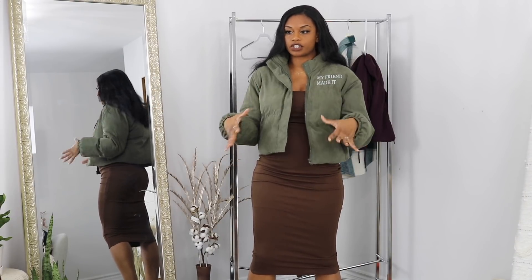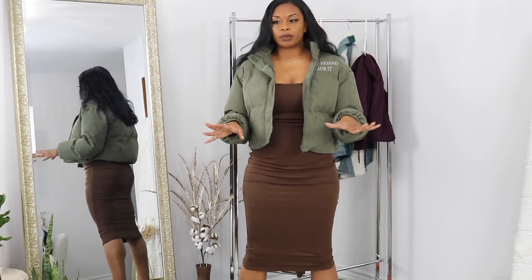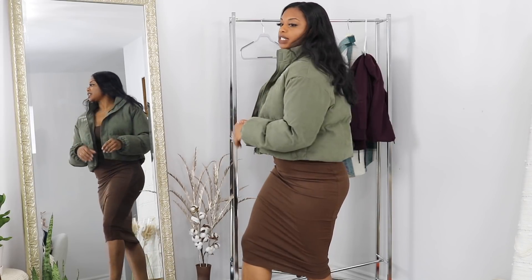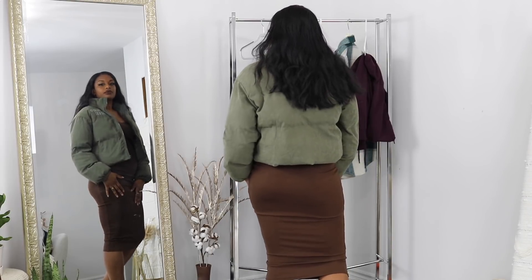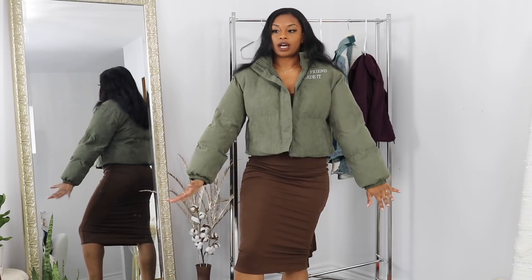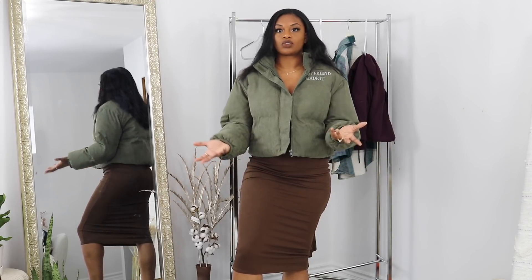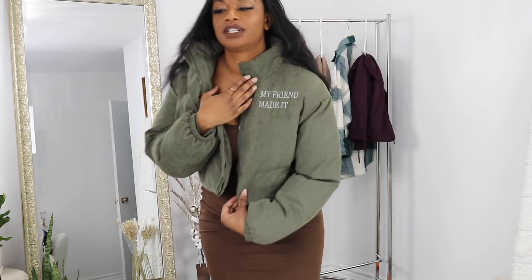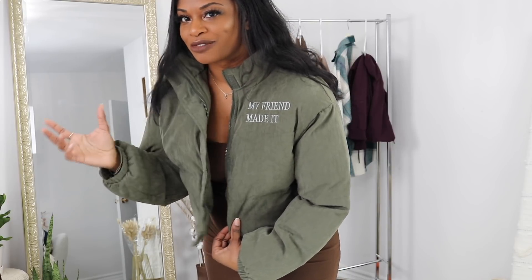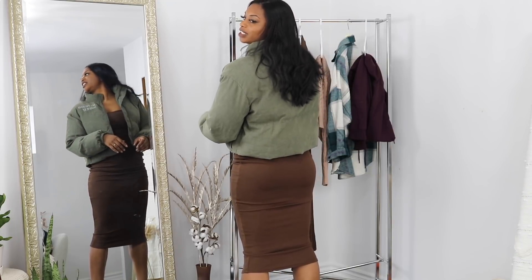The next item is from Shein — it's this puffer jacket in like an army green color. It's really nice and it does zip up. It doesn't have any pockets. You can definitely wear it with a nice t-shirt and jeans or a crop top. It actually feels like it would be very warm. The sleeves on this are perfect — it hits me at my wrist, which is amazing. On the chest it says 'My friend made it,' which is weird but kind of funny because people are always asking where I got my jacket. I love the color and I had to get it.